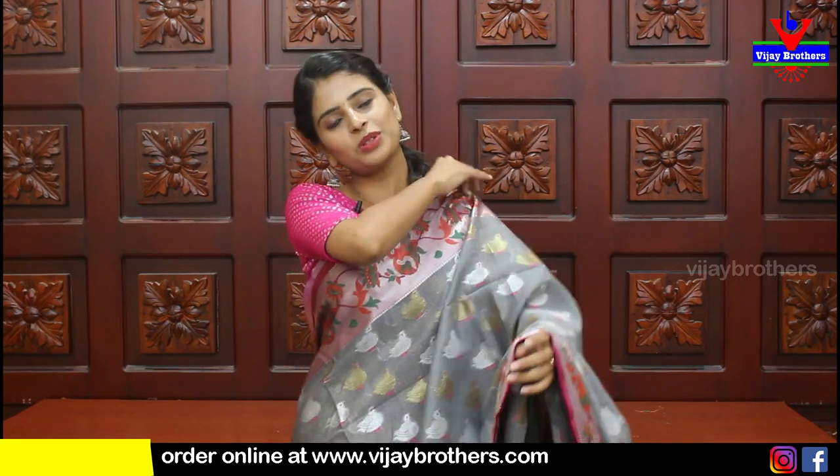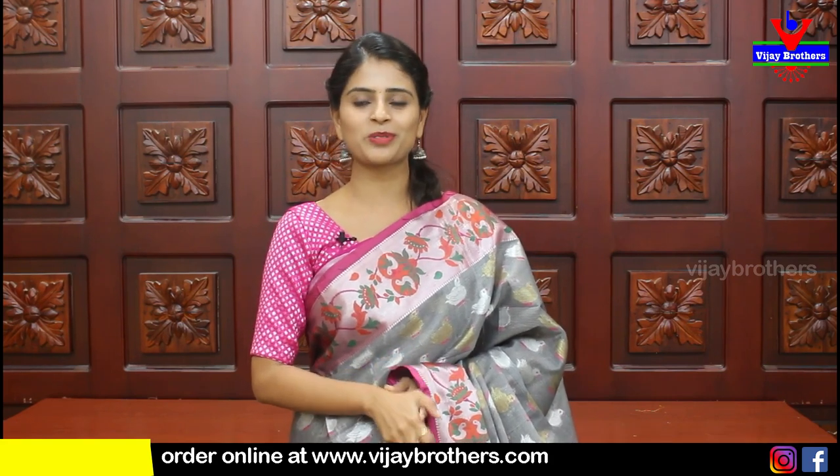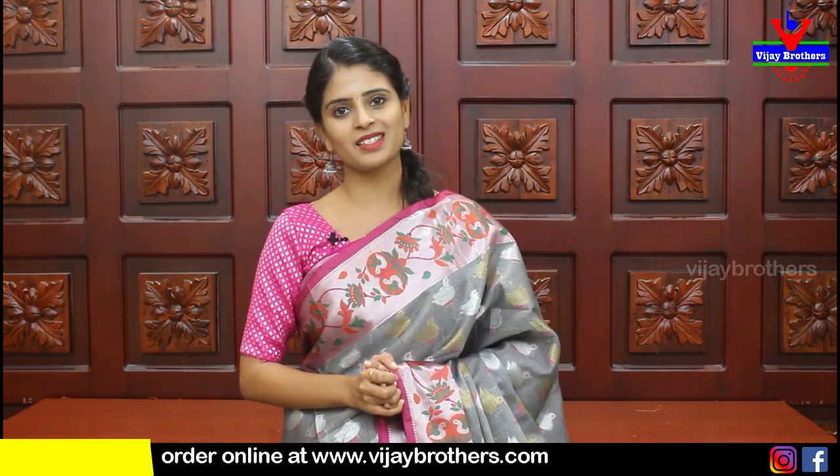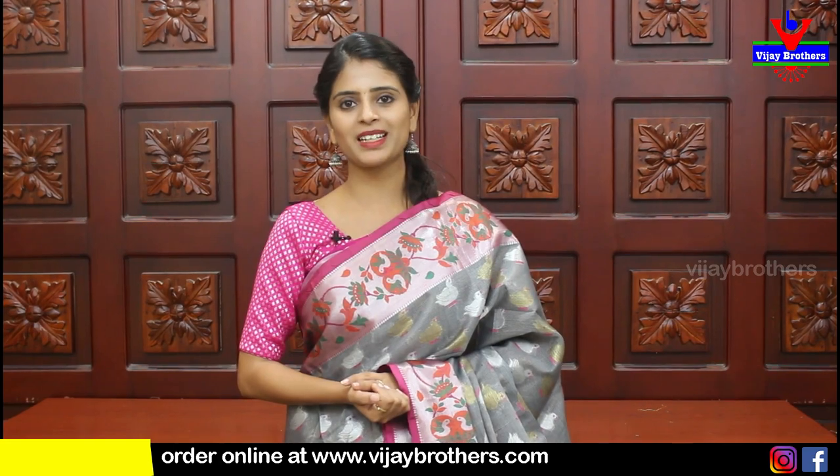Hope you liked today's saree collection. If you wish to purchase, the website link is in the description below. You can also visit any of our three stores — whichever branch is nearest to you. If you want to see more such collections, do mention in the comments, and we will feature them in the next episodes. Until then, keep smiling, take care, bye bye!